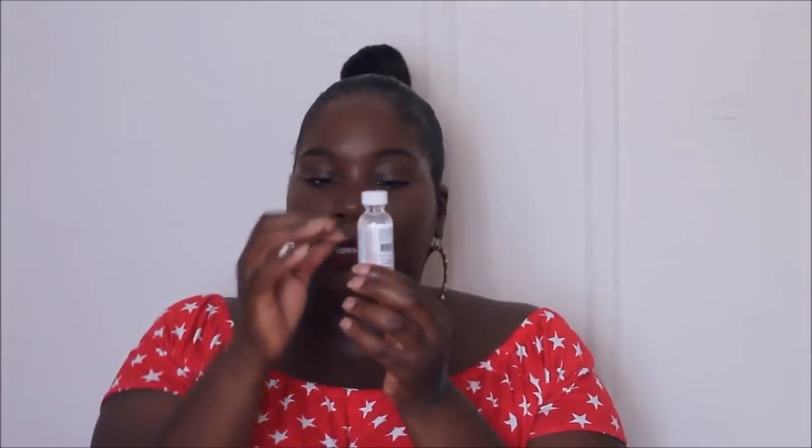If I have an existing pimple, I go in with Mario Badescu's Drying Lotion — a total lifesaver. You see how it's clear at the top and pink at the bottom? You're not supposed to shake it. Instead, take a Q-tip and dip it all the way down into the pink, then put the pink directly on your existing pimple. Literally within two days, that pimple is gone.